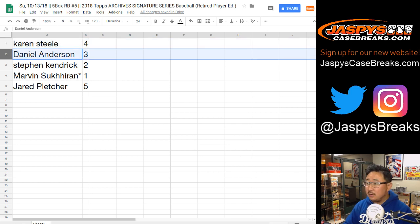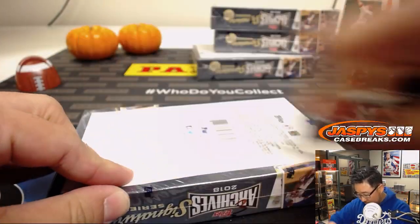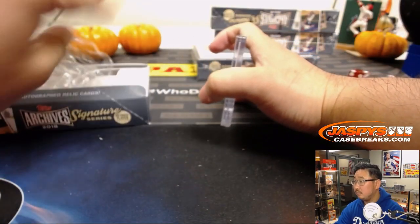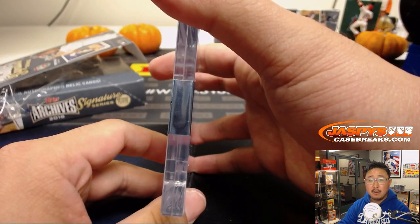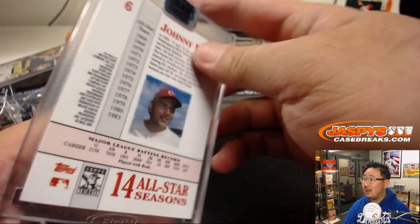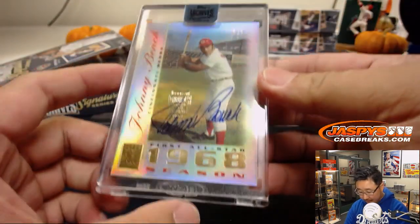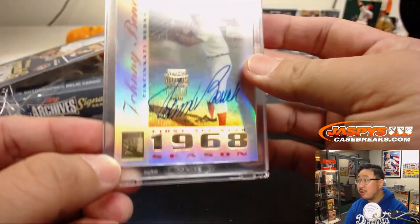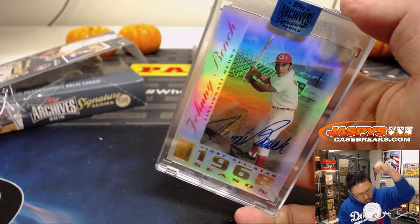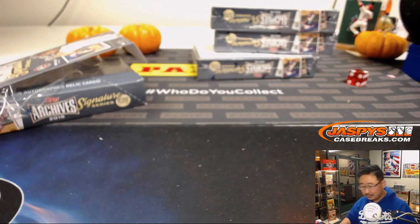Next up, Daniel Anderson, box three. For the Cincinnati Reds, a one-of-one Johnny Bench — wow — from what looks like an old 2003 Topps Tribute set. Woo! All aboard the Big Hit Express, Daniel!